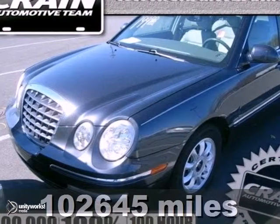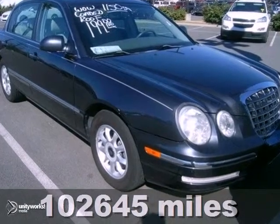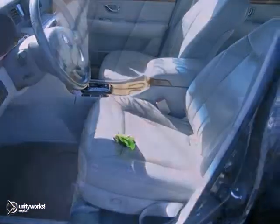If you're looking for affordable transportation, this 2004 Kia Amanti certainly fits the bill. This one has some nice features like a 200 horsepower V6 engine, alloy wheels, and a sunroof. You also get leather seats, wood grain interior trim, and a CD player.